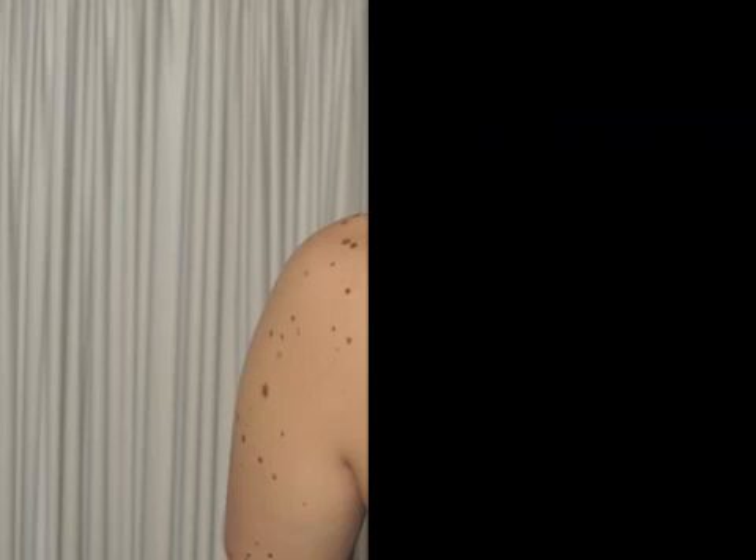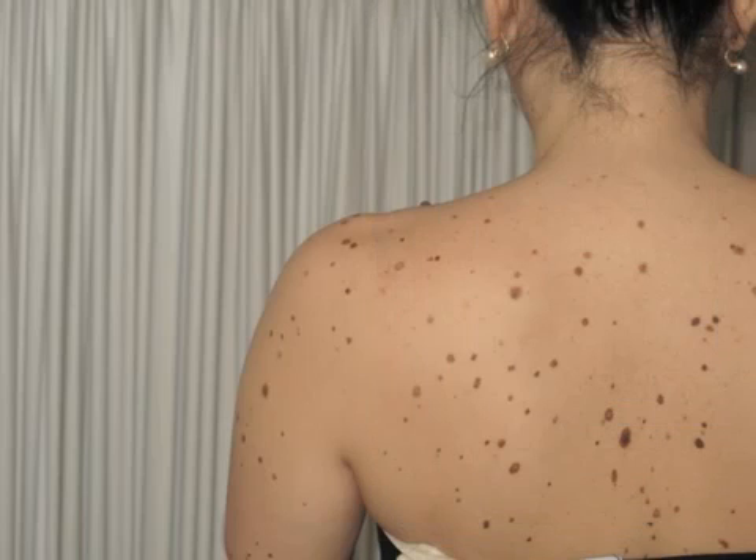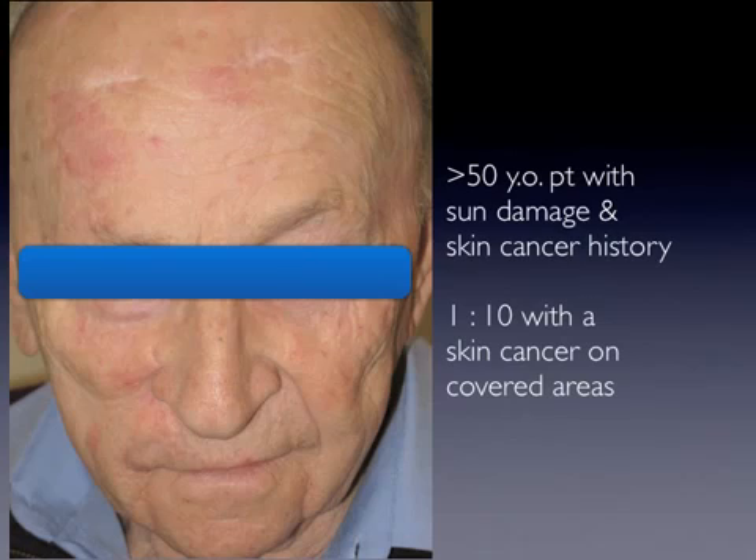First, patients with a personal history of any skin malignancy or a family history of melanoma in first-degree relatives. Second, patients under the age of 50 years who present with more than 20 nevi on the arms. And third, patients over the age of 50 years who present with evidence of chronic solar damage.